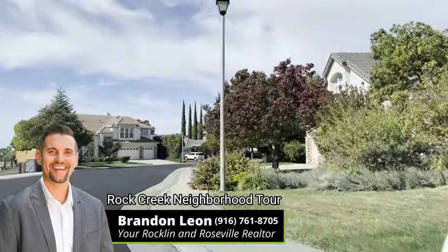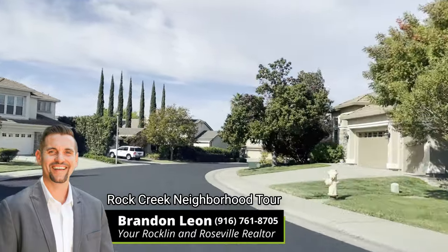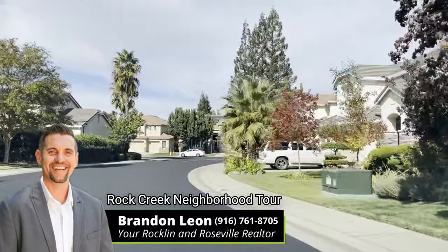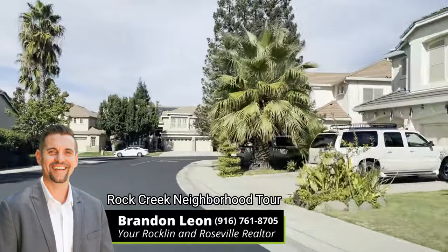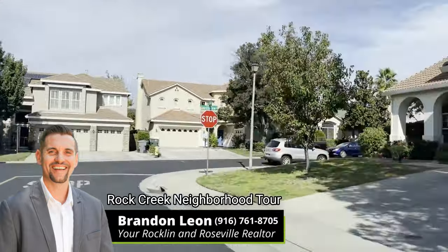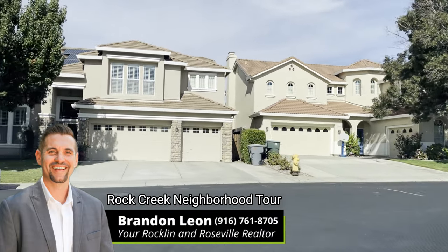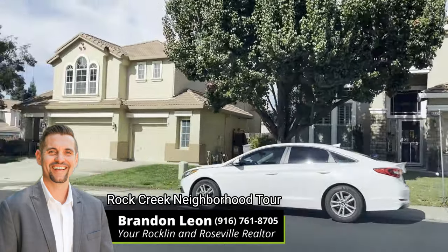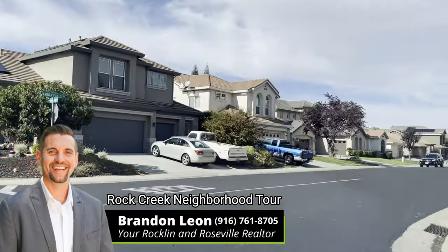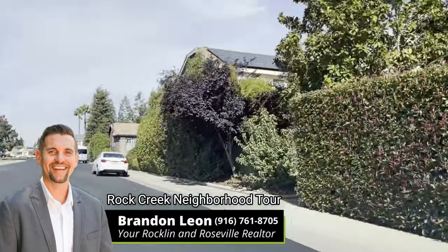Houses are built starting from the late 1990s to the early 2000s, so at the time of this video they're going to be about 20 to 24 years old for the most part. These homes consist of stucco and tile roofs. The average size is going to be 1,300 to 3,300 square feet, starting three bedroom two bath to five bedroom three full baths.